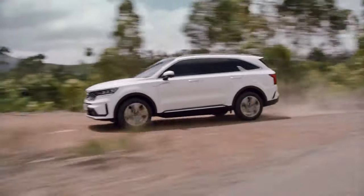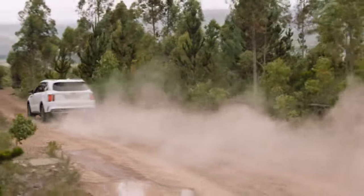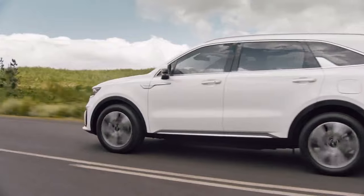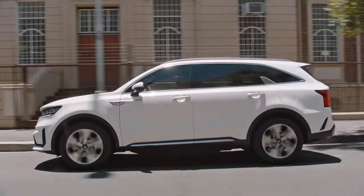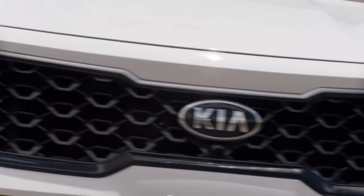For the all-new fourth-generation Sorento, Kia has transformed the midsize SUV from minivan-like proportions to a more muscular, upright Telluride-like aggressive design. With a squarer silhouette and more assertive exterior details, the new generation looks a lot different than the one it replaces. Slotting between the award-winning Telluride and the compact Sportage, the 2021 Sorento looks to further bolster an already impressive portfolio of Kia SUVs.